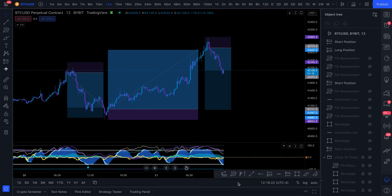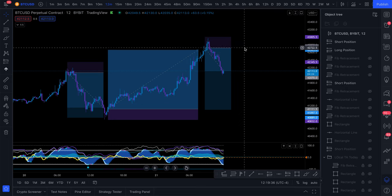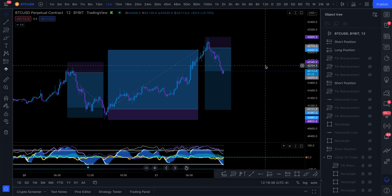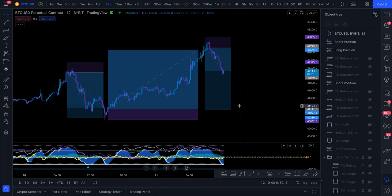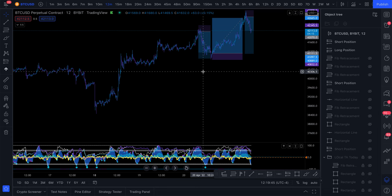I wanted to make a quick video and walk you through this strategy that I used to take these three trades during the past few days: to short from right here at about 42k, then take the long from down here at about 41.1k, and then take another short from up here at around 42,750 dollars.